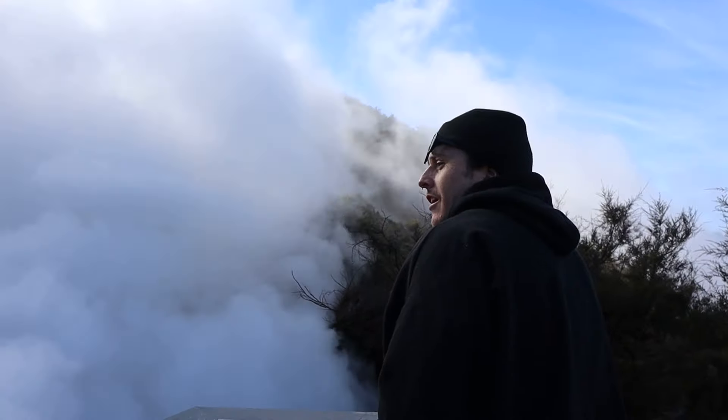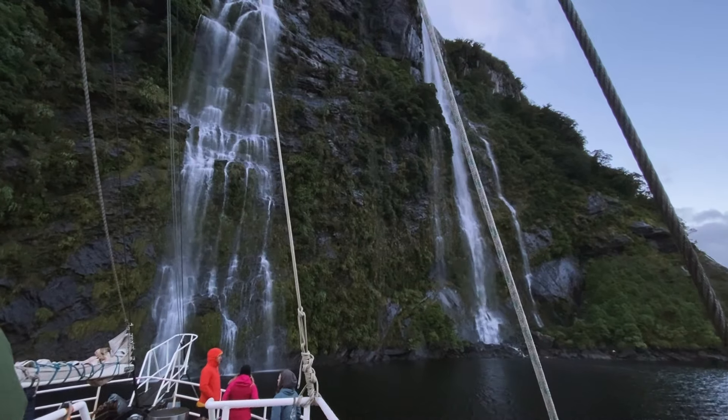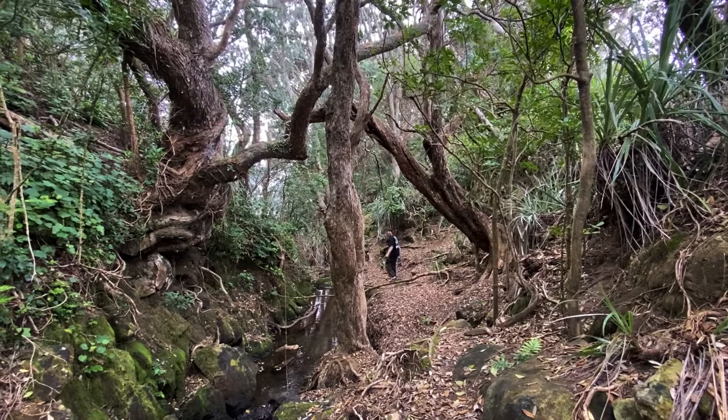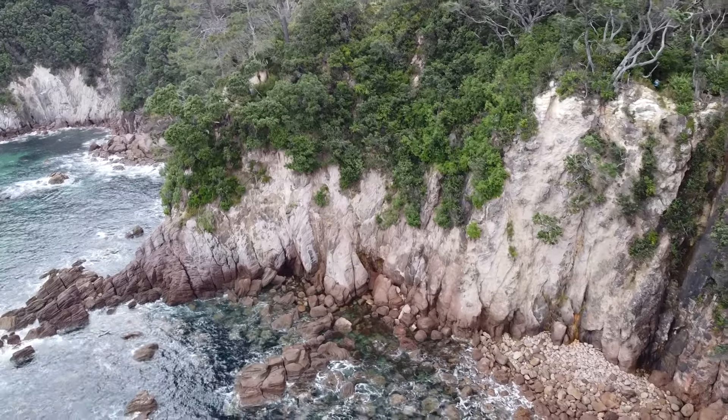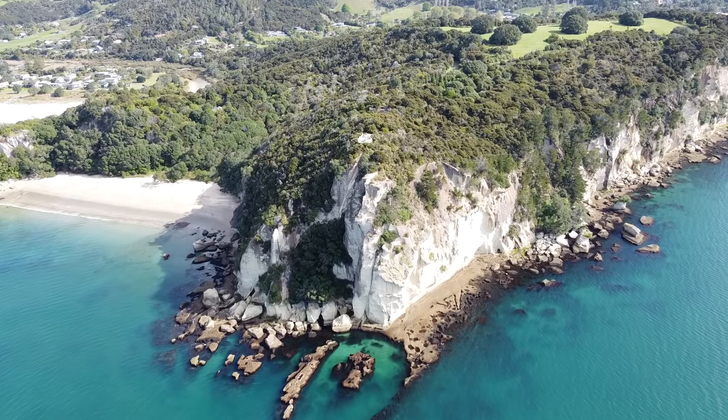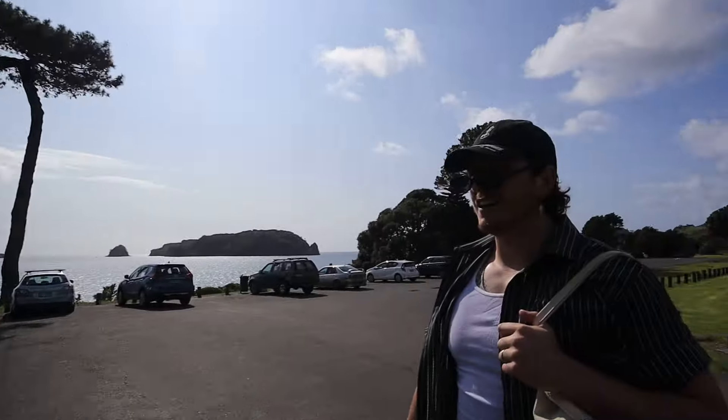It has been 11 months of traveling through New Zealand and last week we arrived in the Coromandel, exploring its beautiful beaches, hidden pathways, stunning cliff sides. This week we're continuing the journey up the peninsula to find the iconic Cathedral Cove and other gems along the way. We have no time to waste so let's go.